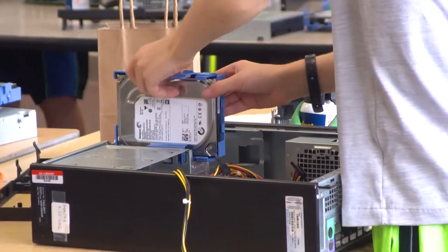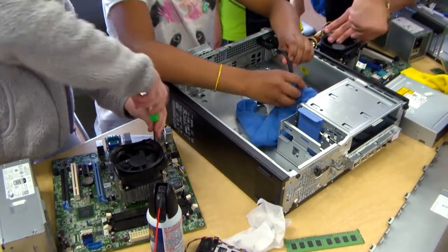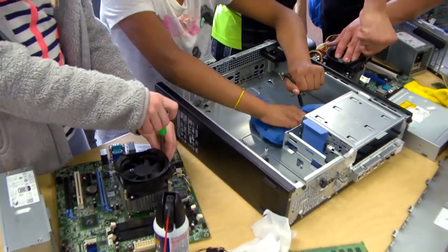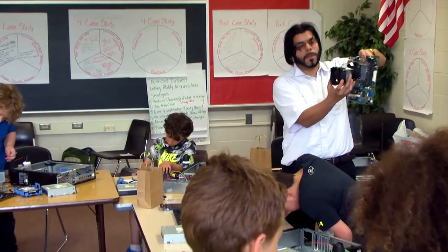Can you describe this to our viewers? So this is a brand new class that we've offered — a make-your-own-computer enrichment class. It ended up being a 12-week session, so the kids started in February, finishing up today. This is their last class, and they are learning how to disassemble and reassemble a computer. That's really fun.